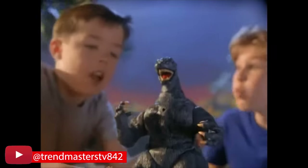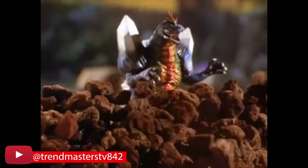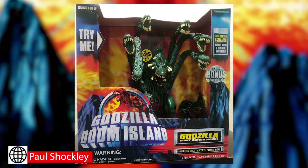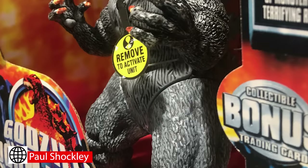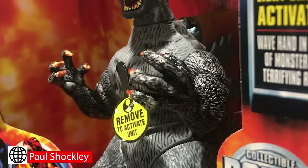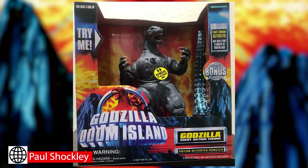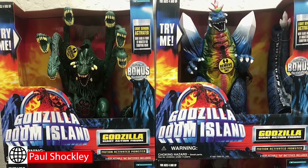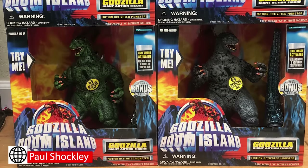A lot of the Doom Island toys in circulation right now are coming from dead stock discovered in Taiwan and sold on eBay. Every once in a while they offer the large figures — these are the guys with light sensor activation; they roar, they light up, they're badass. There was a Space Godzilla, and here you can see the differences between the Doom Island Space Godzilla and the previous one from Godzilla Wars. There's Biollante, and then we have two Godzillas — the standard green one and the supercharged one. As far as I know, the supercharged Godzilla was only confirmed to exist in the wild very recently, as it was obtained by a collecting friend of mine, Paul Shockley.